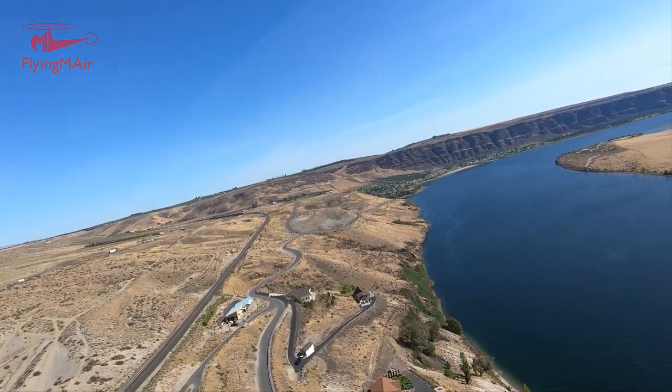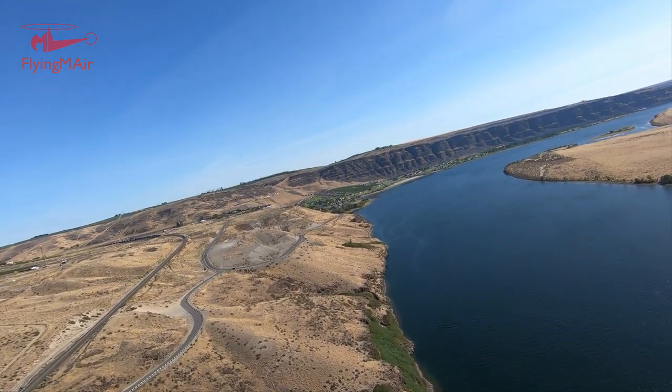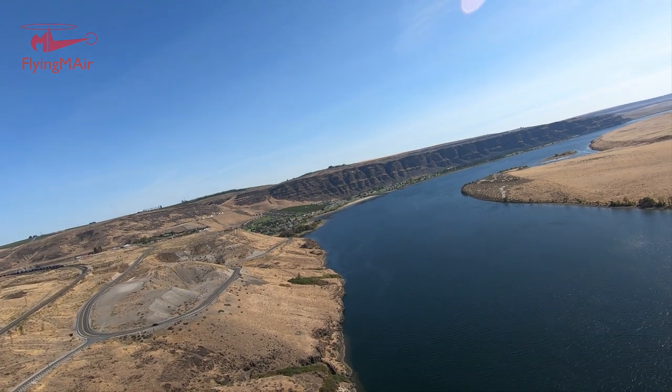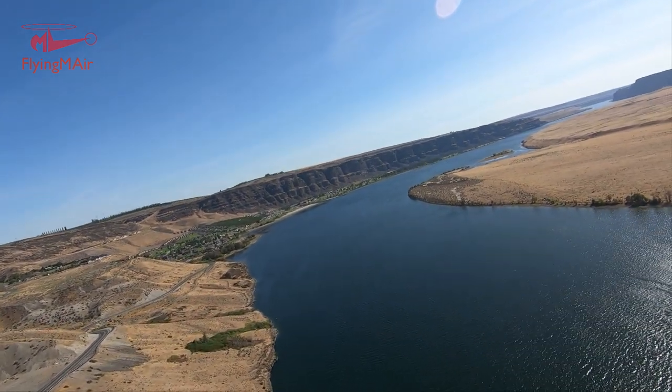God, what a beautiful spot. There's a house here too. Do they know they're living on an 18,000-year-old pile of gravel from the Ice Age flood? I don't think so. Their life is probably better for it.